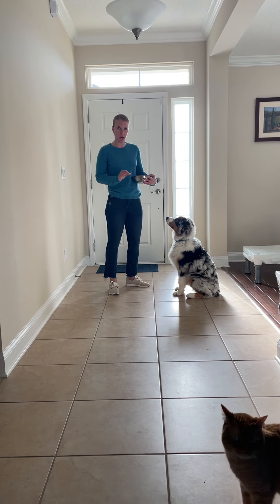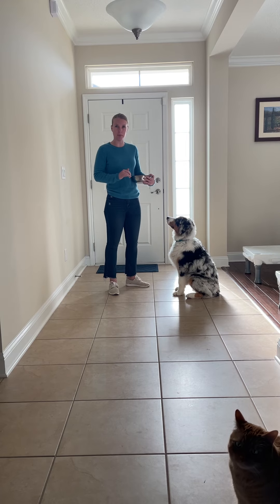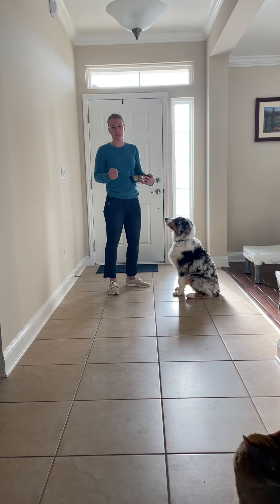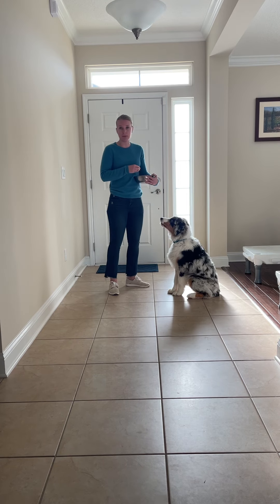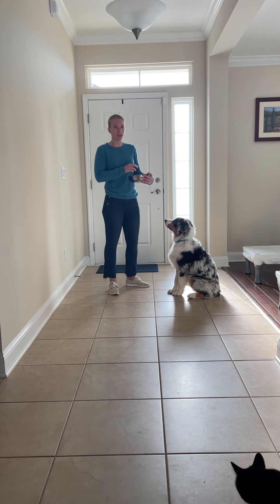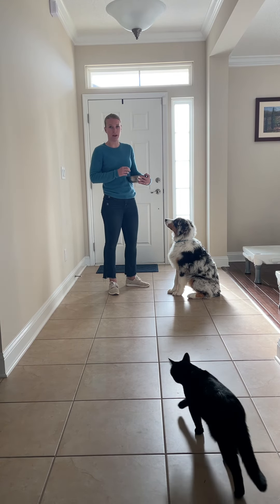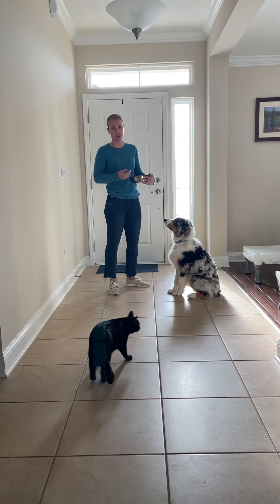Some things to keep in mind about your recall: pick a word that your dog doesn't hear a lot. For my dogs, I pick their name first, then I use a secondary word like 'here' later on in our progression. If you use your dog's name a lot during everyday life, pick maybe a nickname or a different word that you're not going to overuse. If they're hearing their recall word too often without it being followed with a reward, they're going to start ignoring you and you'll have to pick a new word and start over.